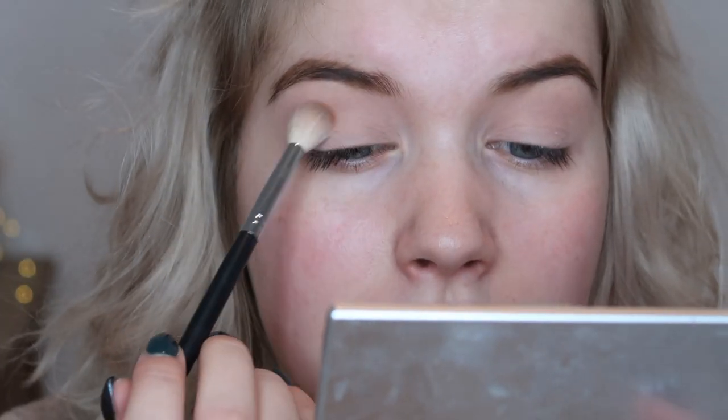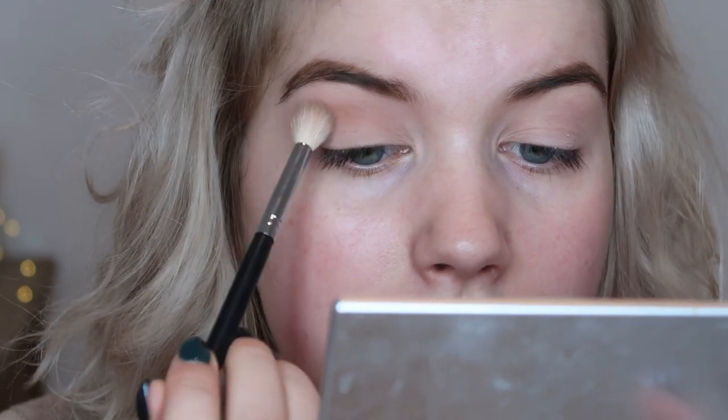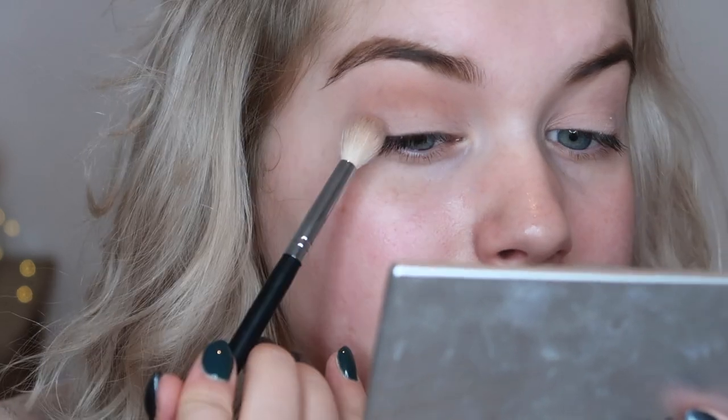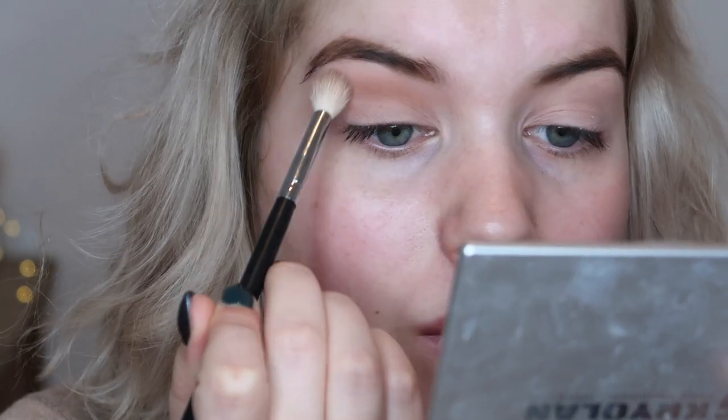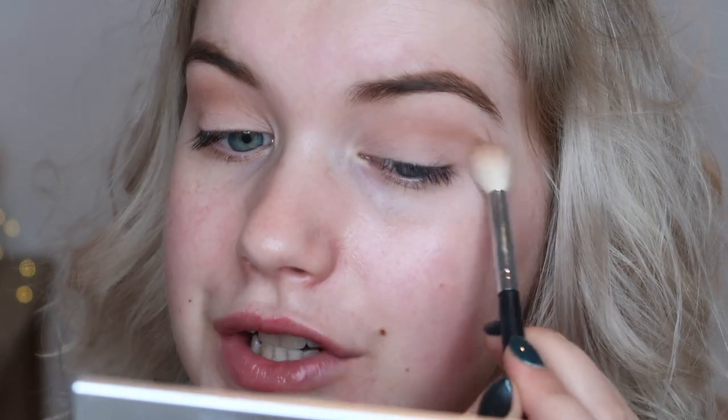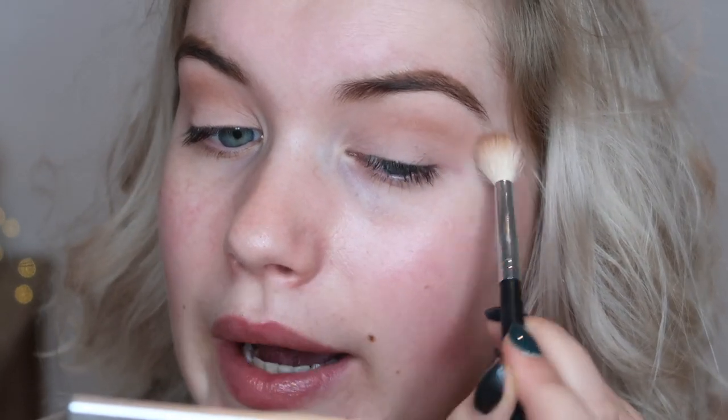We are going to start off with a little bit of the matte Suit shade in our crease. I'm just using this on a very fluffy brush. I have watched Tati for such a long time and I love her videos and reviews. If Tati brings something out it must be amazing, because she's all about the quality and being honest in her opinions about eyeshadow quality that she has tested from all the brands. So I ordered it, and it is great.